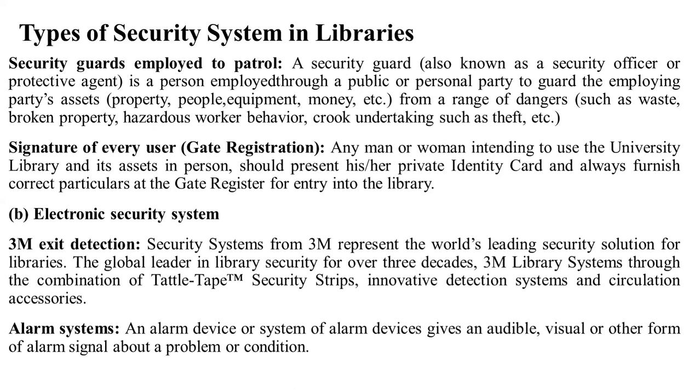Even in Pakistan, the security guard is still present at the library gate. They have been waiting to check people's belongings, property, equipment, and money. The signature of every user is also recorded by the security guard.